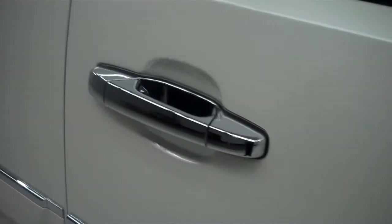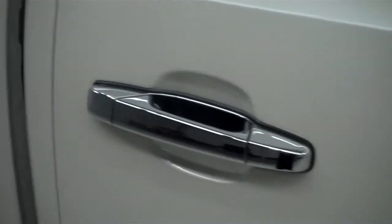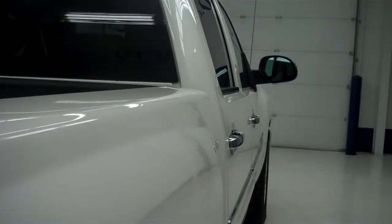The color is white diamond. The paint is very clean, very reflective, no dings or dents.